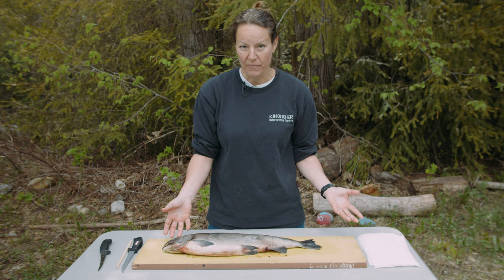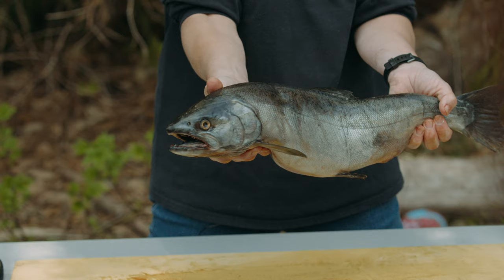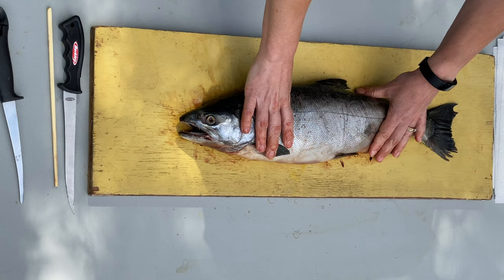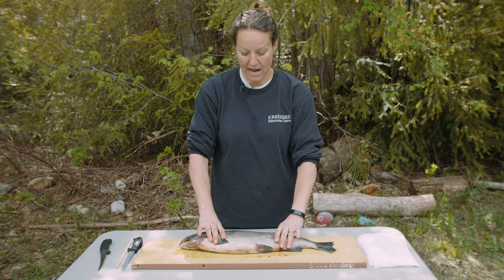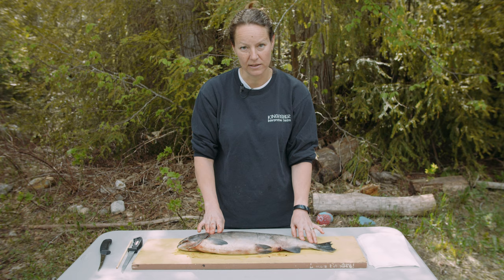We can also see other adaptations to living in water, such as the shape of the fish. If I lift it up, you can see this fish is streamlined — built to slip through the water. We can also see the color: it's dark along the back, silver in the middle, and white on its belly. That coloring acts as camouflage in the ocean to help avoid predators.